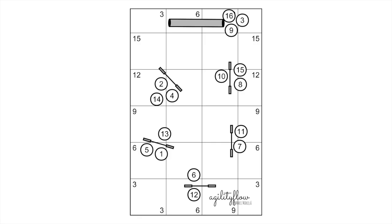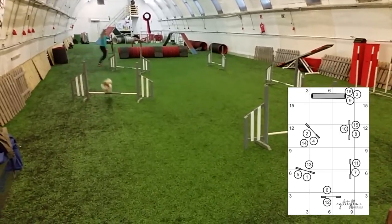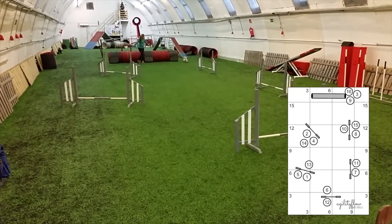There are many ways how to handle this course, and we are going to show you one of them with Venla. In the start, remember to keep your movement direction towards the tunnel.